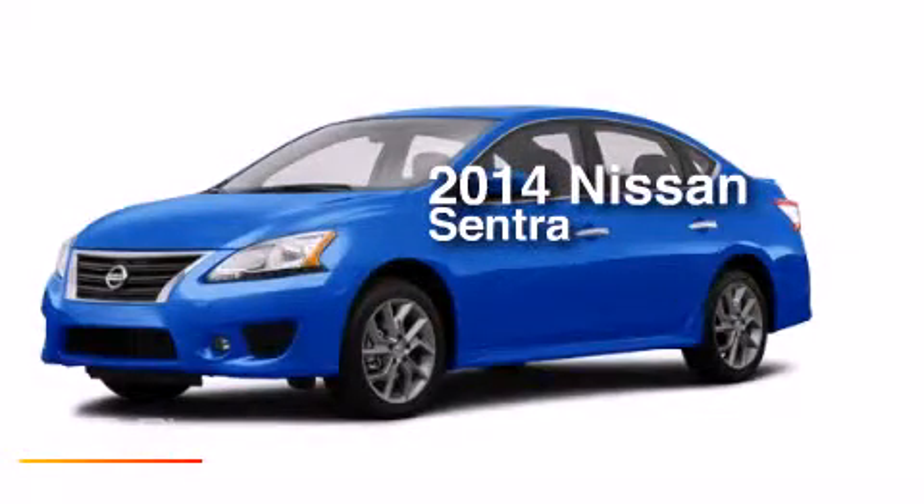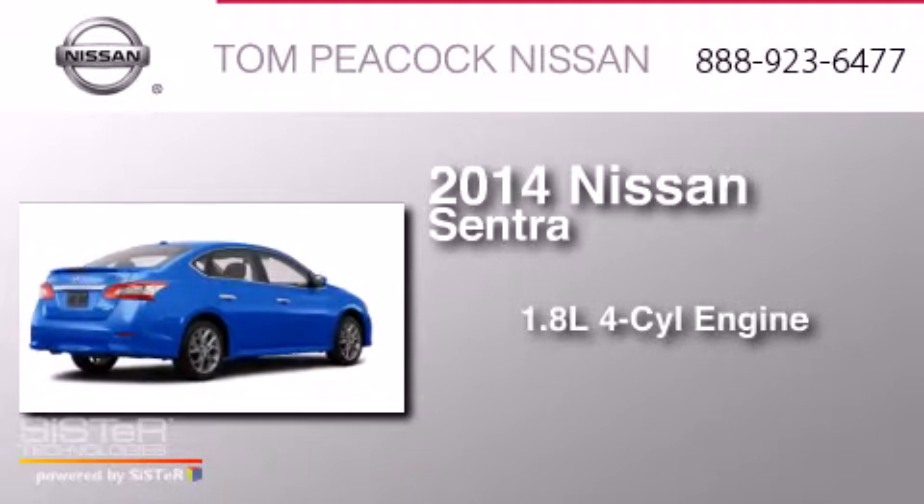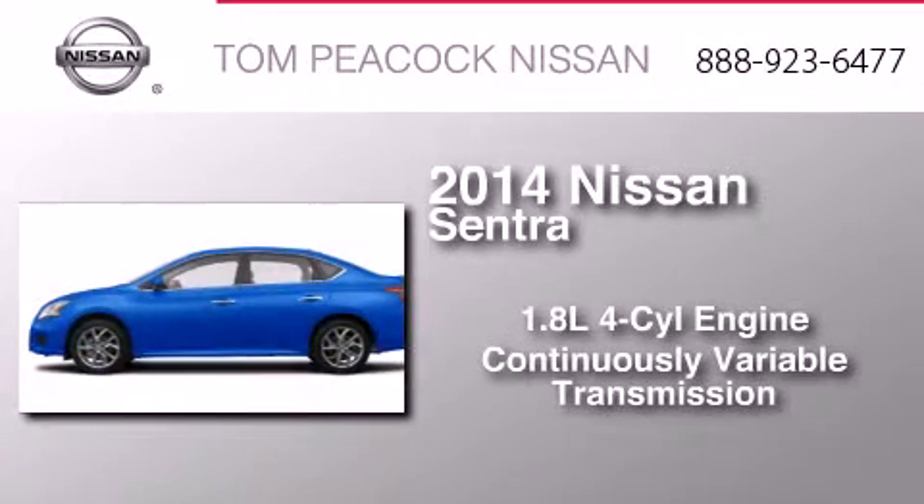This is a brand new 2014 Nissan Sentra. It features a 1.8 liter 4 cylinder engine and a continuous variable transmission.